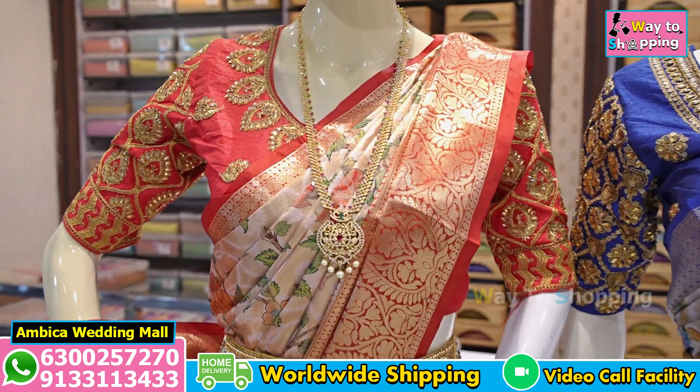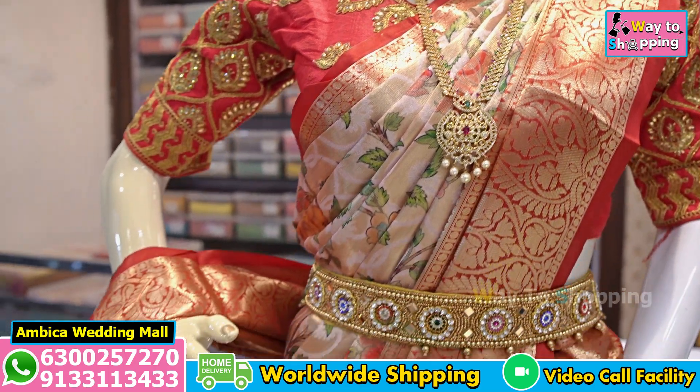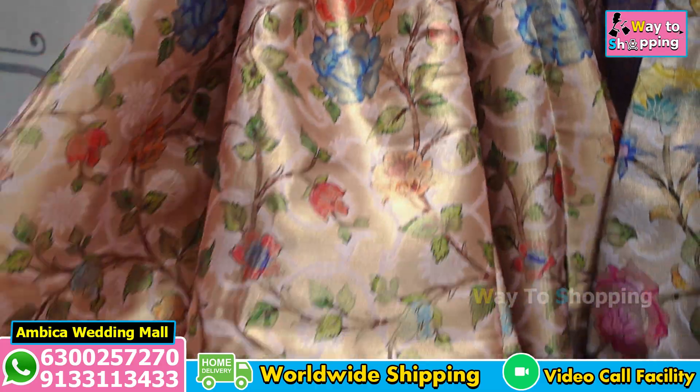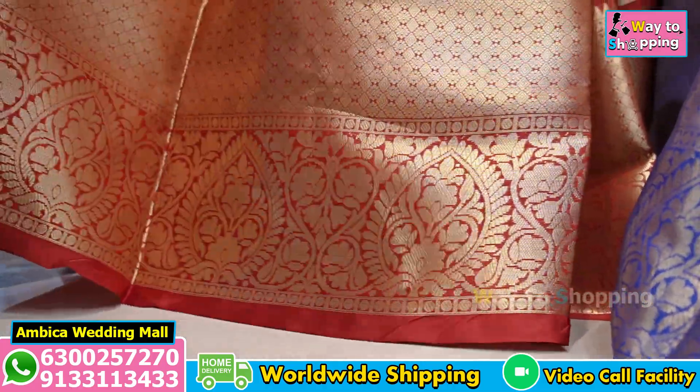Firstly, we are going to show a special color combination of red with gold. We are going to make a speciality for the wheat. We have long, traditional, soft brocade all-over design.